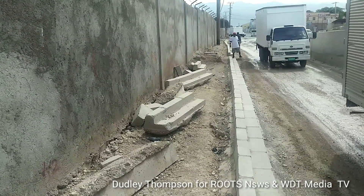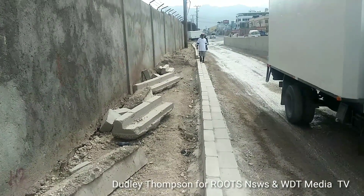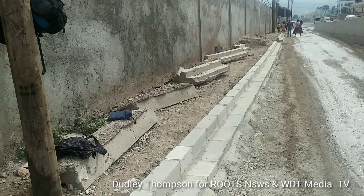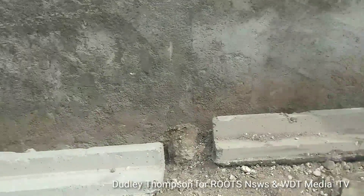We're working now to construct the pavement for the sidewalk along this section of the roadway up beside the ramp. They're going to move back these concrete blocks here to the side, to the wall, so they can start paving this area for the sidewalk.